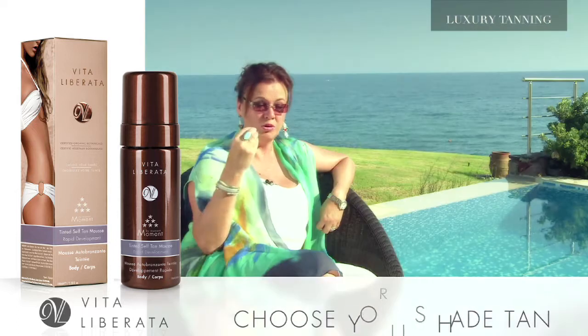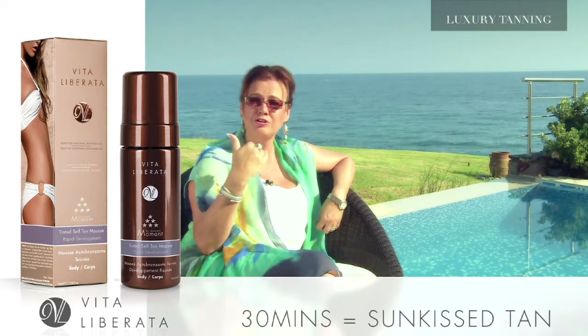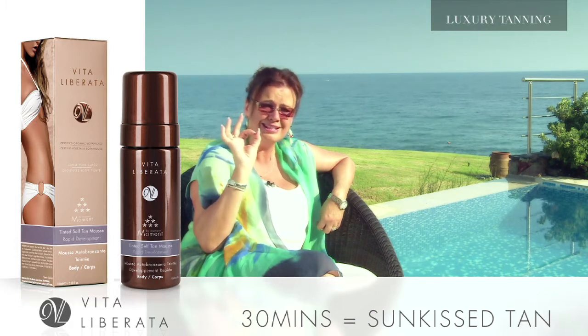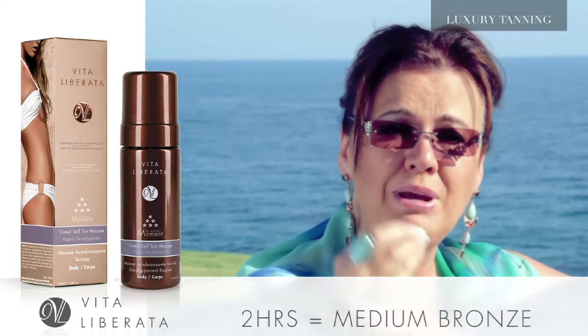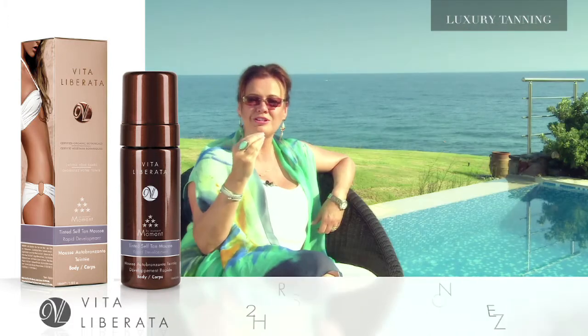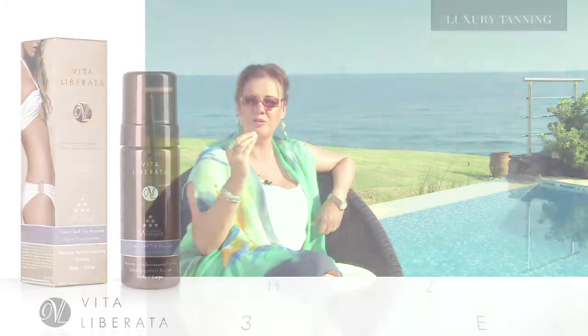What do I mean by that? Well, rapid because it starts to work in 30 minutes, so if you wash off after 30 minutes you are going to have a hint of a tint of a sun-kissed tan. After an hour you are going to be a little bit darker. After two hours you have got medium bronzing. After three hours now you are dark — you have got the equivalent to at least a week on the beach.